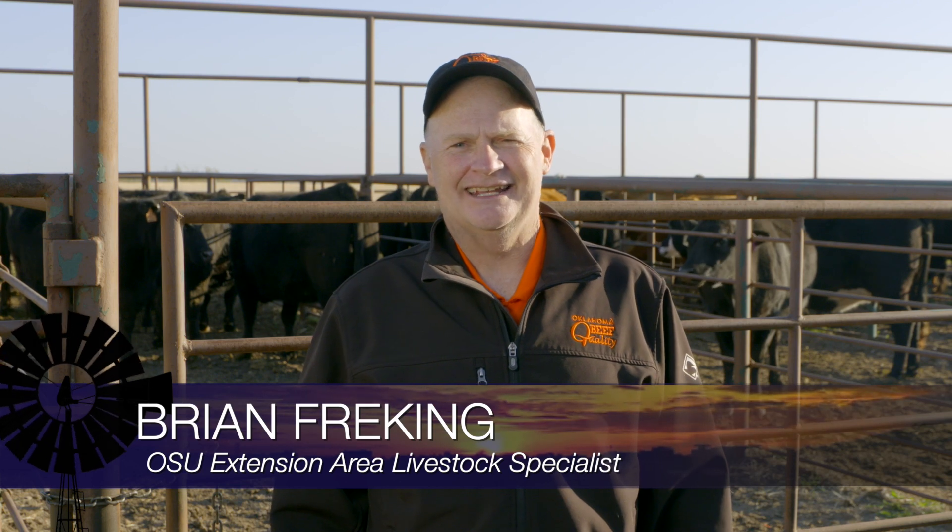Hello, my name is Brian Frecking. I work for OSU Extension. I'm a livestock area specialist and today we're going to demonstrate how to work cattle quietly into a working facility. Let's go ahead and demonstrate how to do that.